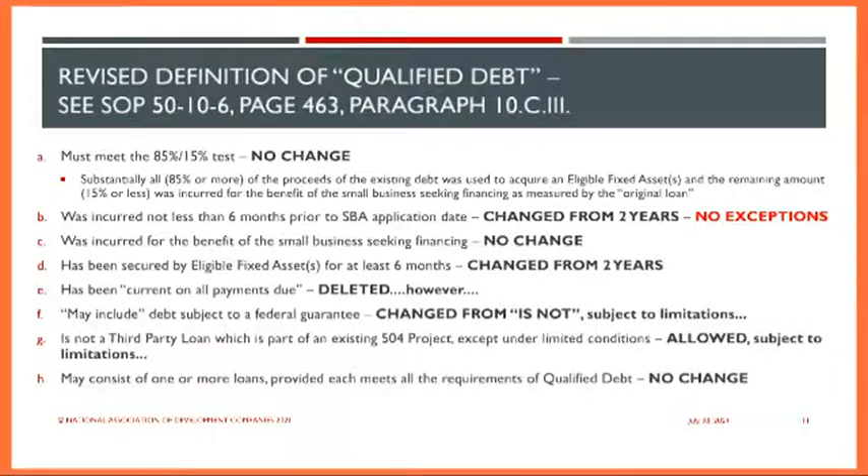They've also deleted the requirement for currency. However, we do still have to show that there is no reasonable likelihood the loan will be refinanced in a position to sustain a loss. The other key provision is that we can now include federally government guaranteed debt, which I'll talk much more about.